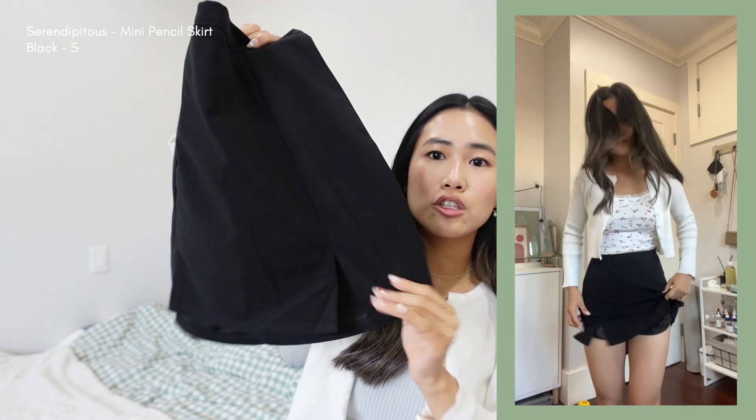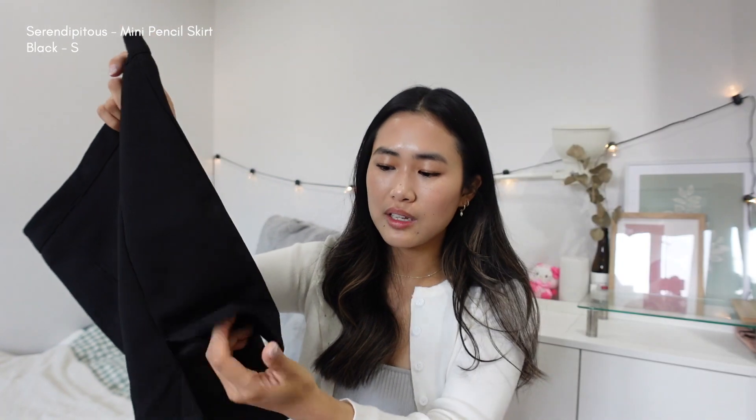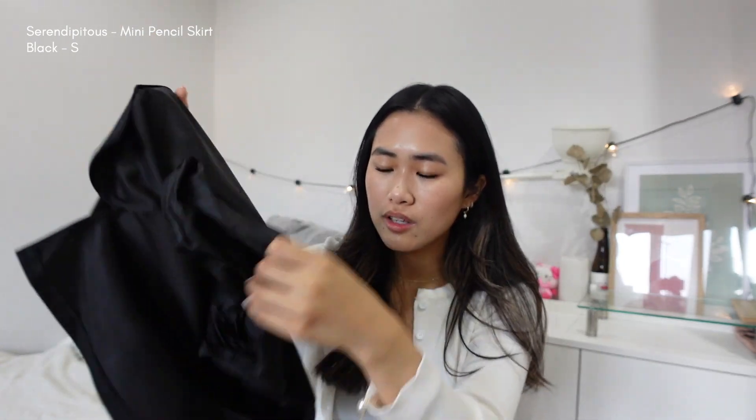I grabbed a mini black skirt because I wanted one for summer and fall. I was actually eyeing one from Princess Polly — the one a lot of influencers wear — but I ended up going for this one on YesStyle instead because I really liked the style. It has two slits at the front, and my favorite part is that it actually comes with built-in shorts. I am a girl who loves a good pair of skorts.